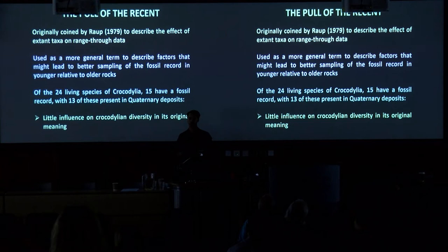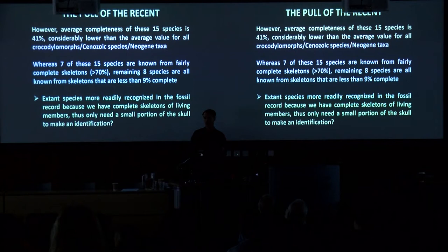In the more general meaning — affecting preservation towards younger deposits — it does potentially have some effect. Of those 15 extant species with a fossil record, their average completeness is way lower than the average for all crocodylomorphs, all Cenozoic, or all Neogene species. Eight of these modern species are only known from skeletons less than 9% complete, with an average under 4% complete. This might mean it's extremely easy to recognize extant species in the fossil record because we have complete modern specimens to compare with. Alternatively, some of these fragmentary specimens may only be identified to species because they come from the same region as their living representatives — a bias that still needs further investigation.